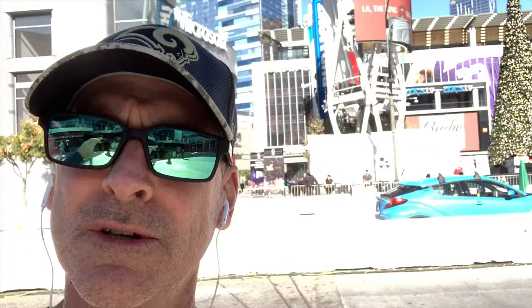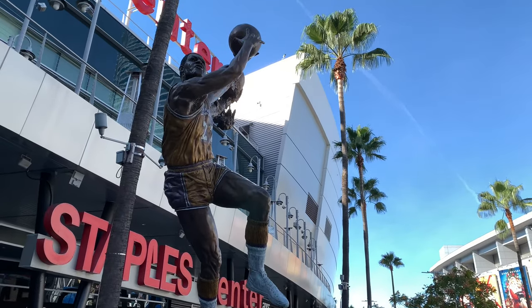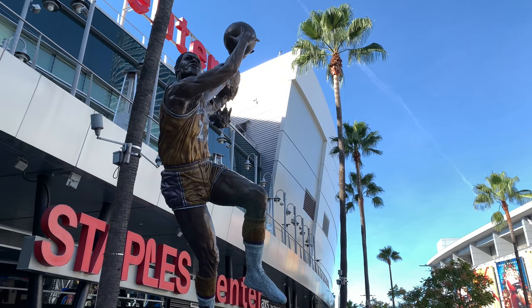This is the selfie camera in the shade and the sun. All right, this is low light in the front, sunlight in the back, outdoors — Staples Center.